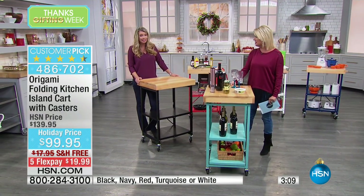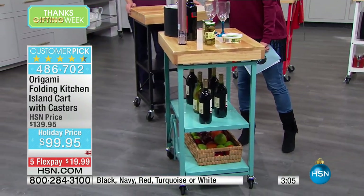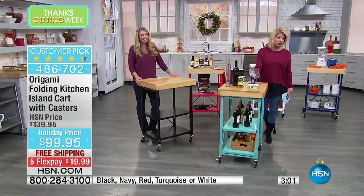Not a wobble — nothing whatsoever. But that's Origami. That's the quality of the name, the brand of Origami — what they're certainly known for.